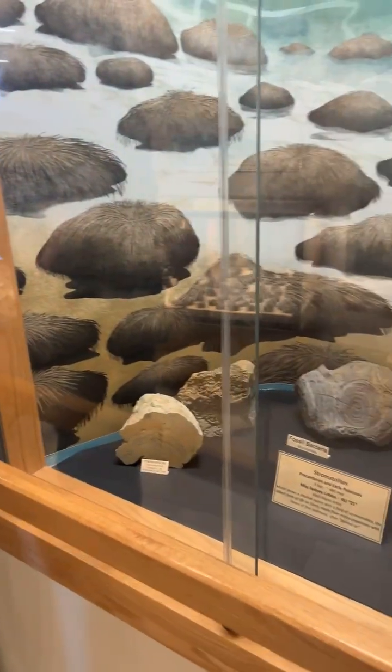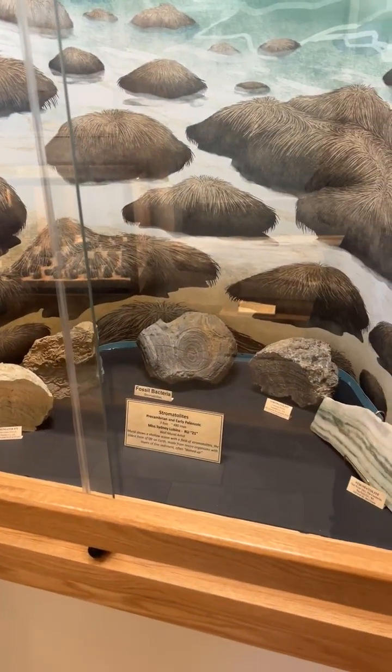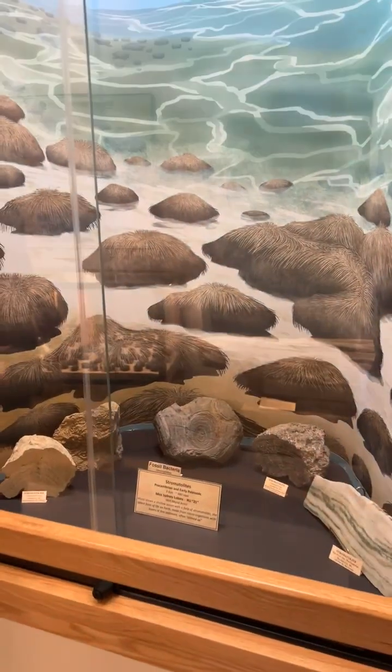The earth is about 4.54 billion years old, and one of our oldest organisms that we have found are called stromatolites. These are algal mats that have algae built layer by layer. Stromatolites created so much oxygen that it created life.